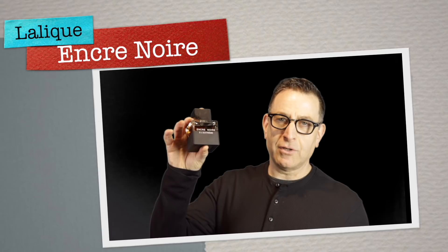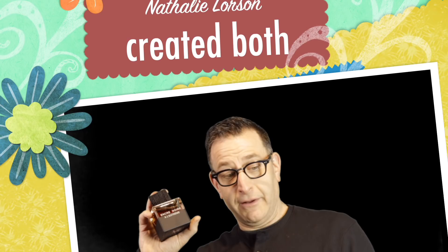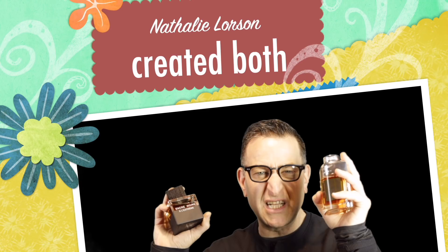Lalique Encre Noire Al Extreme can be worn at work too, but be careful because this is a heavy duty fragrance. It's got dark notes, nice cedar wood, and vetiver — a smoky, light but powerful long-lasting fragrance. The same perfumer who made this also made Bentley Intense for Men, which is another great affordable expensive-smelling fragrance with a boozy, leathery tobacco vibe.